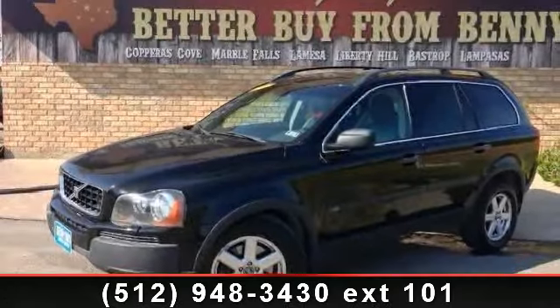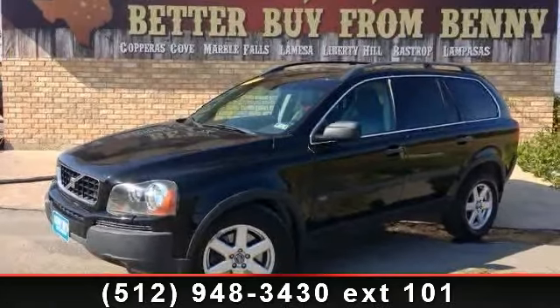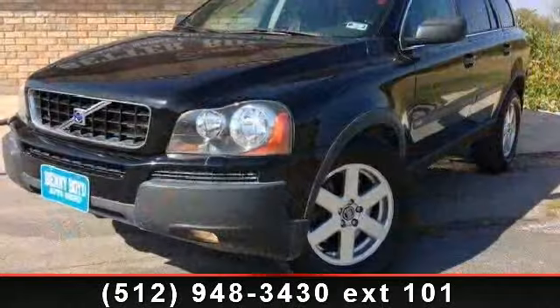Check out this 2006 Volvo XC90. If you are looking for a first-class ride, you have found it.